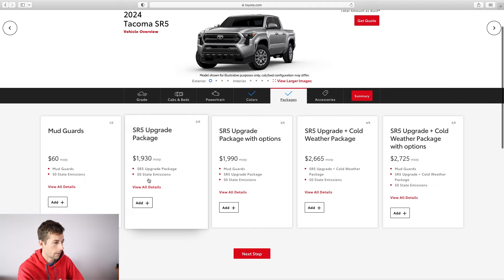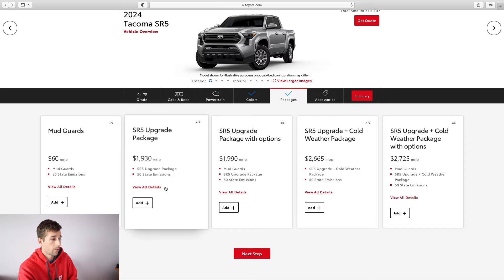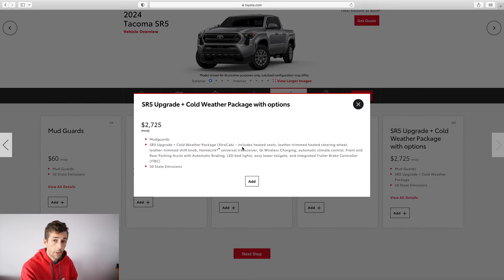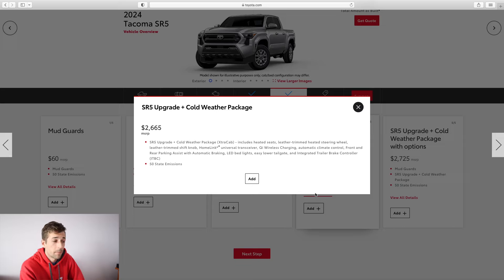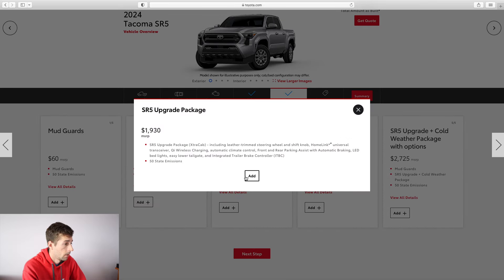For the SR5 packages, we have fewer options. The SR5 upgrade package includes leather trim seats with shift knob, garage door buttons, wireless charging, automatic climate, front and rear parking assist, LED bed lights, easy lower tailgate, integrated trailer braking control, and smart key. You can also add a cold weather package with heated seats, but I never had heated seats in my other truck and don't really use them even in my R8 which has heated leather seats. I'll probably pass on that and just go with the entry-level package.